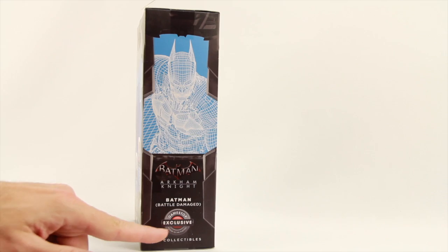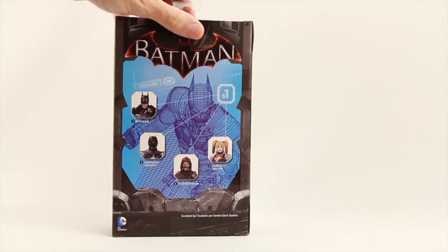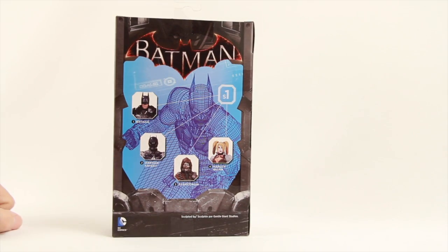On the side of the packaging we have some computer-generated art for Batman, the name of the character, and the GameStop exclusive logo. On the back we have more of that computer-generated art, the Batman Arkham Knight logo at the top, and a look at other figures in the first wave of the line — Batman, Arkham Knight, Scarecrow, and Harley Quinn. In the bottom corner it says this figure was sculpted by Gentle Giant Studios.